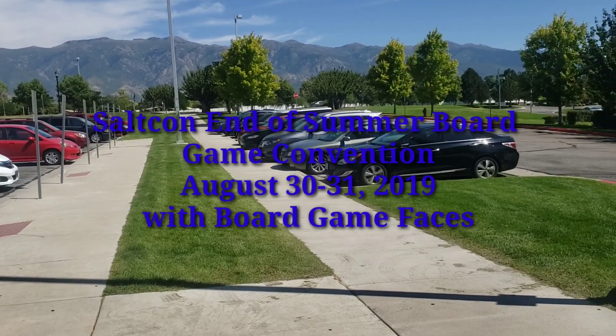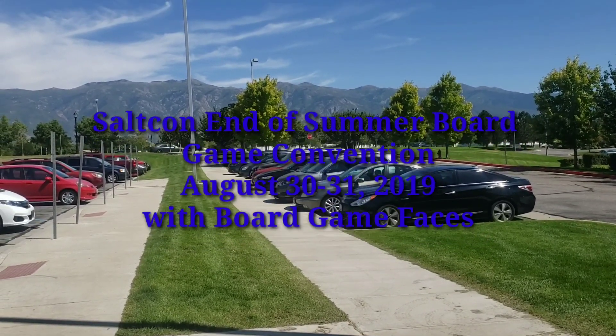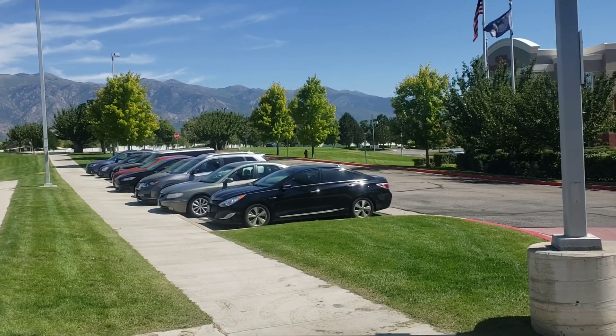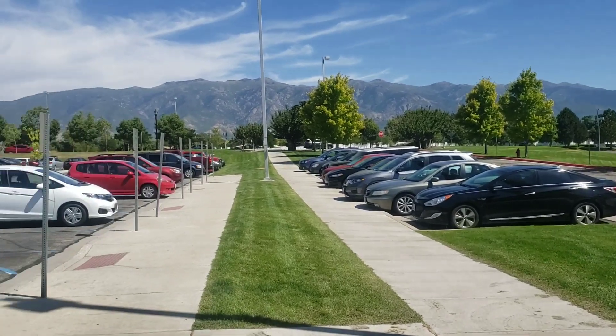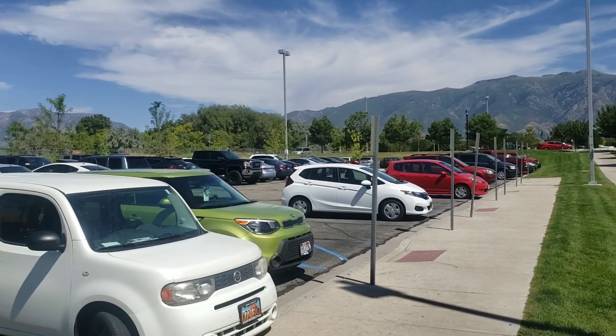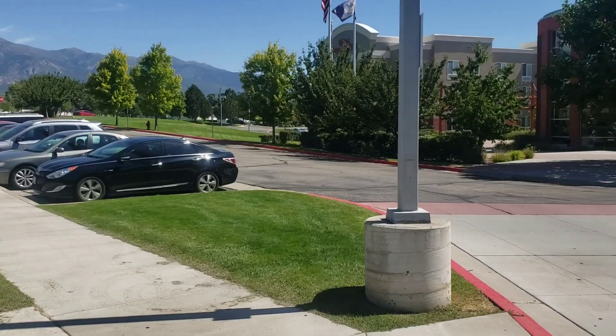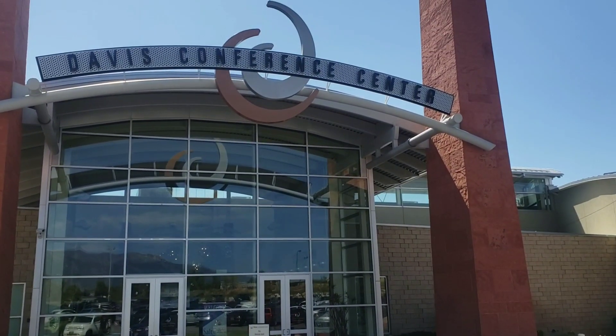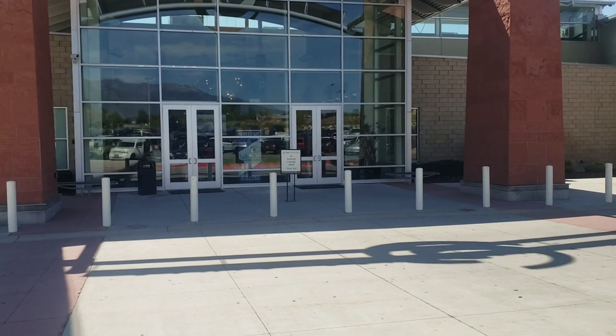Hey everybody, this is Curtis with Board Game Faces. I'm out here at SaltCon Summer 2019. We're in Logan, Utah at the Davis Conference Center for SaltCon. Right here is the Davis Conference Center — this is the entrance for SaltCon.